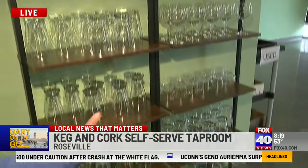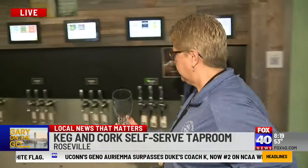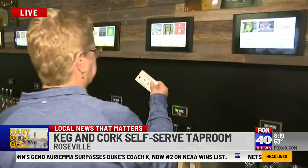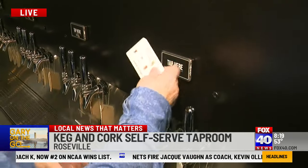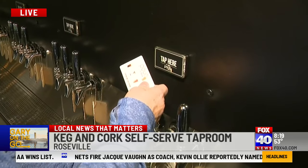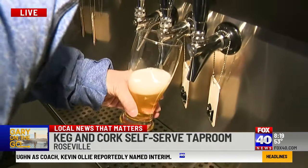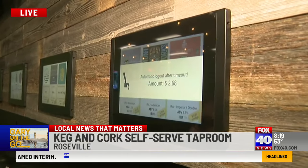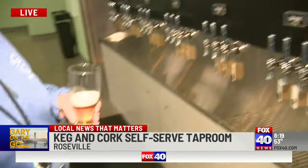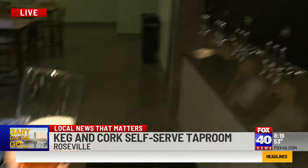Phil demonstrates the self-pour system. There are 30 different beverages including wine and beer. First, you tap your card, then pour however many ounces you want. The display shows exactly how much you're drinking and how much it's costing, so you can watch your ounces and your spending in real time. It's that easy.